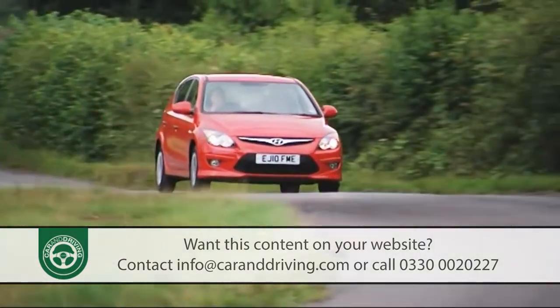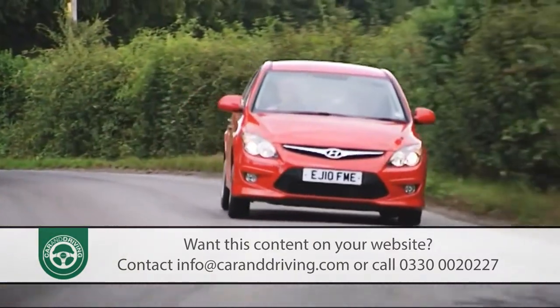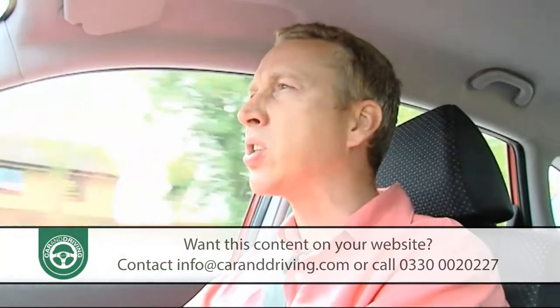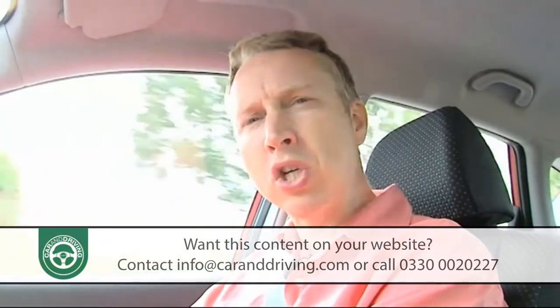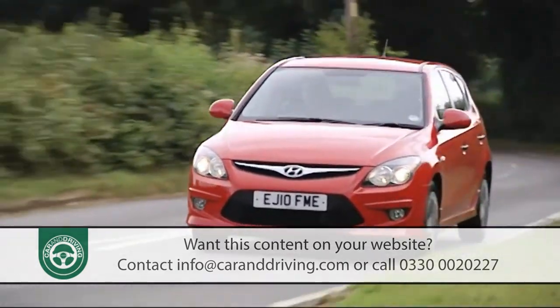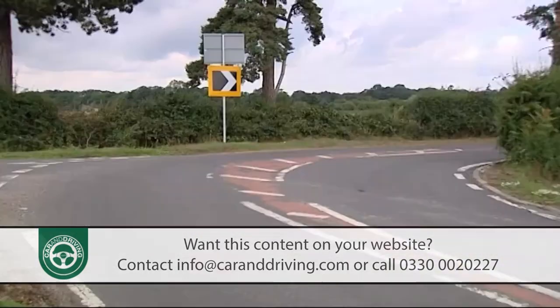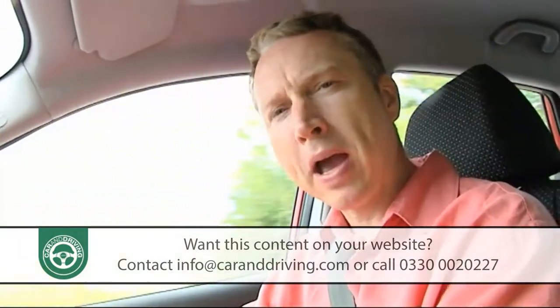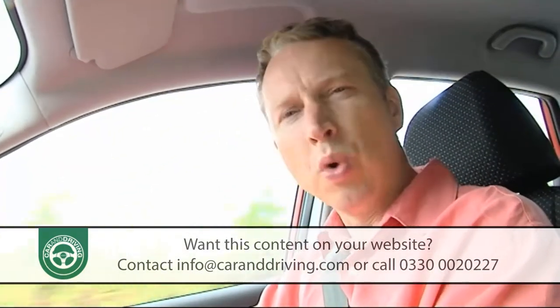The i30 has been specifically designed for the European market and benchmarked against class leaders like the Volkswagen Golf and the Ford Focus. Like those cars, but unlike a number of other significant contenders in this sector, it has fully independent multi-link rear suspension, which is why it handles a great deal more competently than you might be expecting.